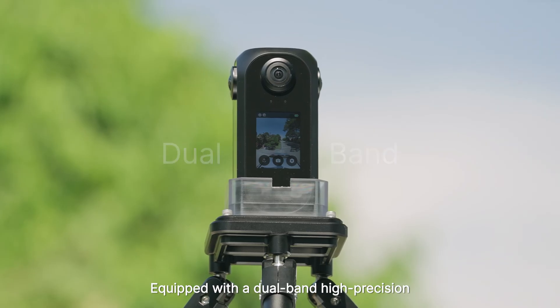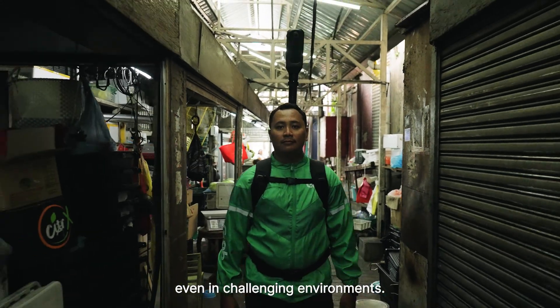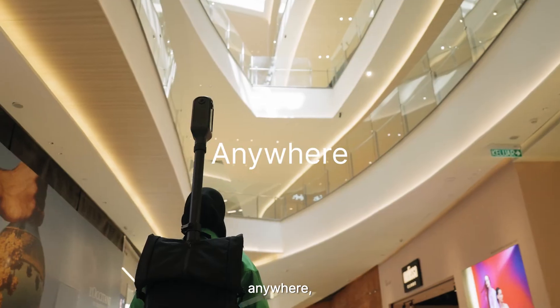Equipped with a dual-band, high-precision GPS module, it offers improved position accuracy and signal stability, even in challenging environments. With its extendable antenna, the CartaCam 2 ensures reliable data collection anywhere, anytime.